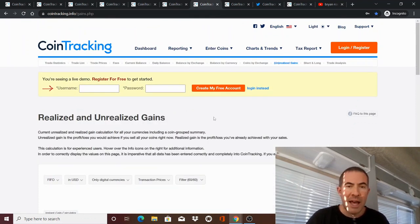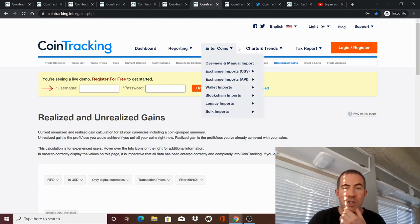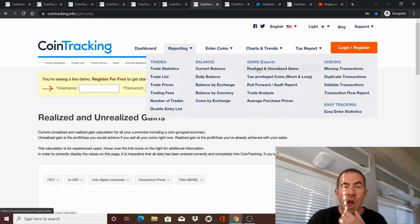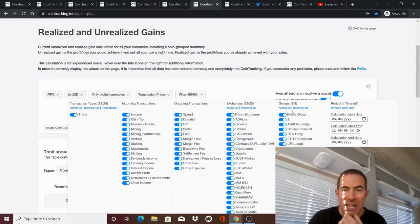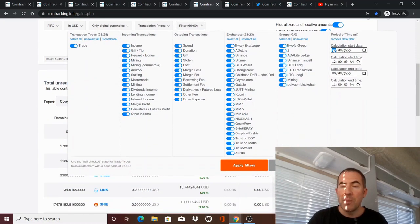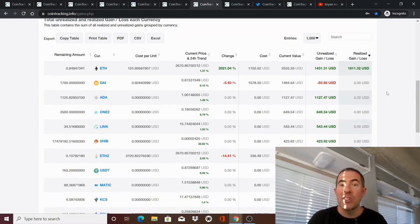When you've done all that and checked everything, the next step is to review it to make sure it looks right. Go to Reporting, then Realized and Unrealized Gains. Filter by the year — put in January 1st, 2021 through December 31st, 2021, which is the last tax year you're doing your taxes for. Sort by realized and unrealized gain and now make sure everything looks right. It's just a gut check — like, it says I made $1,800 on selling Ethereum, does that seem right? It's a brain check to make sure everything seems correct.